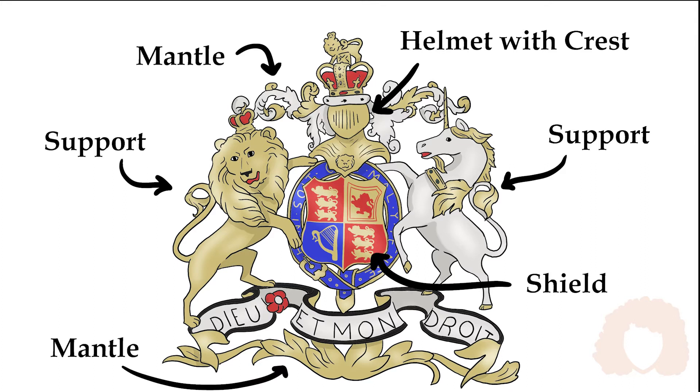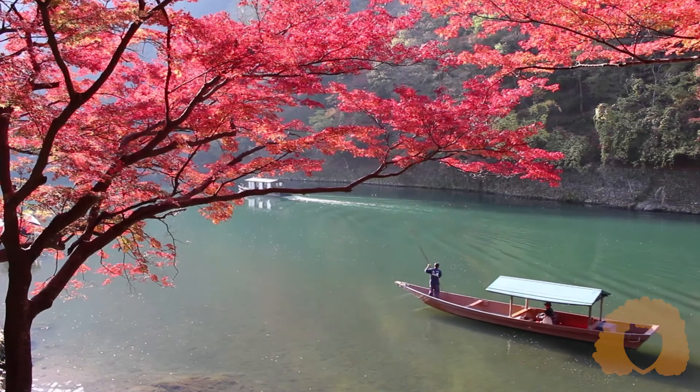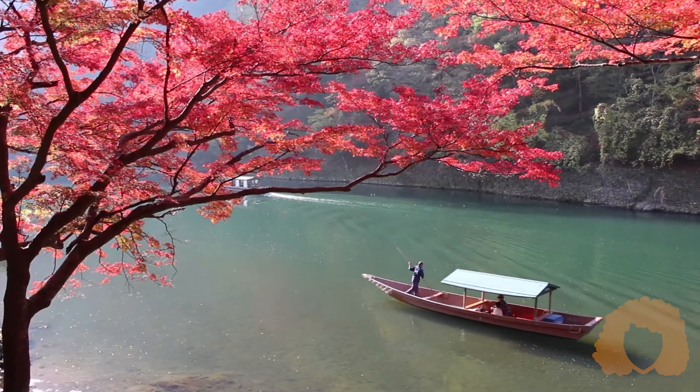Mantles — flowery or feathery designs — were placed around the top and the bottom of the shield. Lastly, every coat of arms had a motto placed at the bottom that represented the family. For instance, Queen Elizabeth II's family motto is, 'God and my right.'